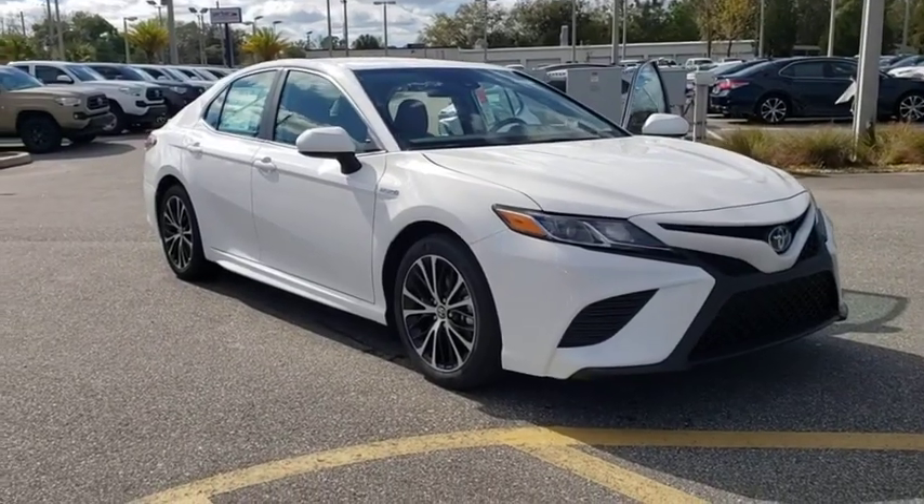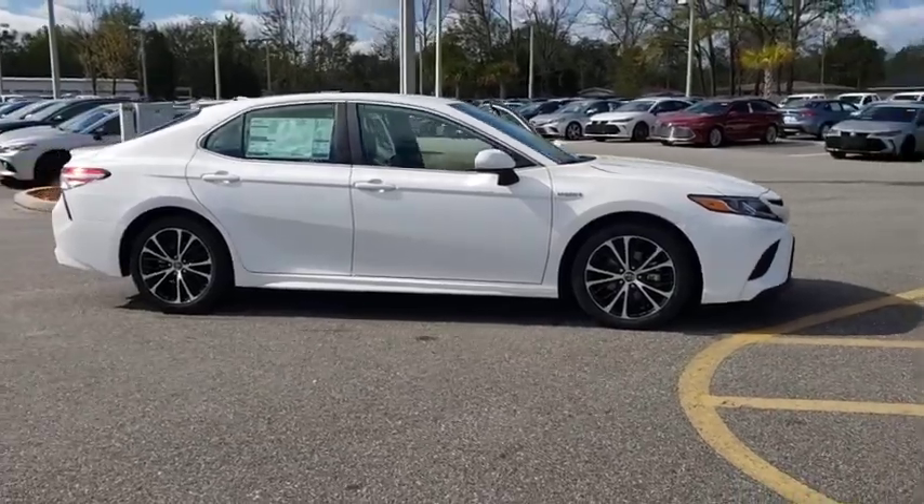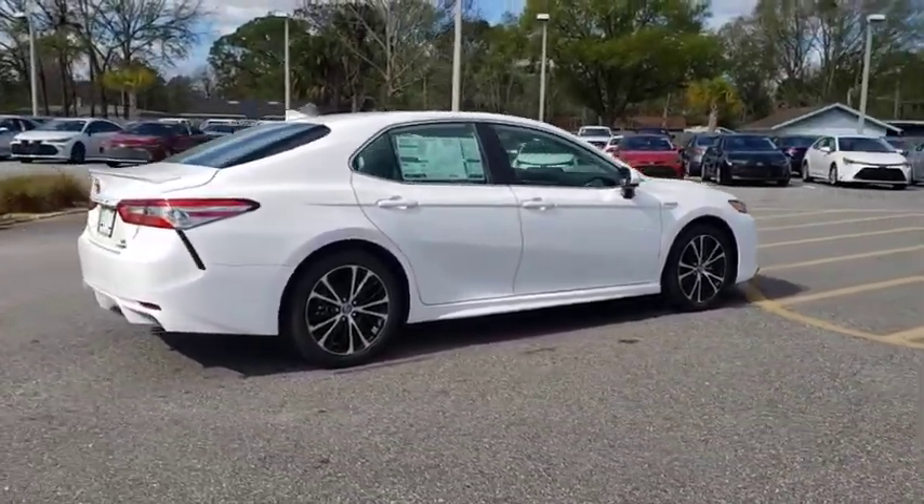Stop by and take a look at the 2020 Toyota Camry Hybrid. Toyota Camry is an affordable, mid-sized car — reliable and a great, comfortable commuter car.